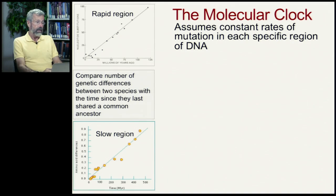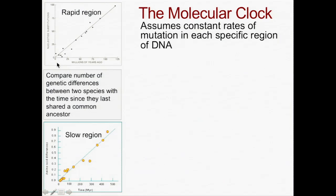If we look at long regions of DNA, sequence the base pairs, and we compare the number of differences — these are called nucleotide substitutions along a strand of the DNA —